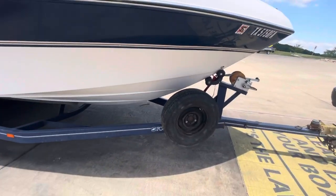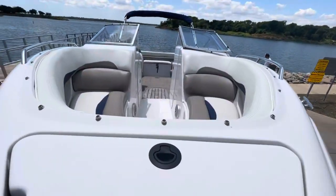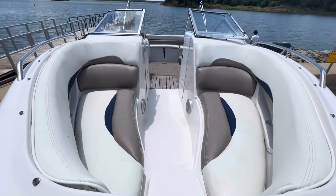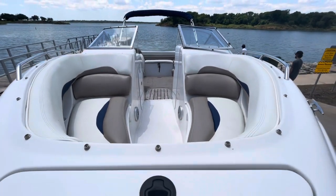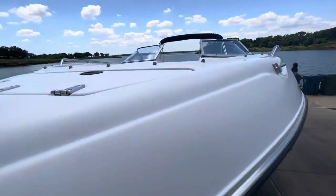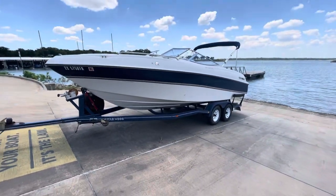It comes with a spare tire and everything, and does have a nice roomy interior as you can see. I'll shoot some videos when I'm in the boat on the water, so we're going to go ahead and launch it now and we'll shoot another video here momentarily.